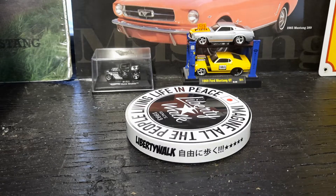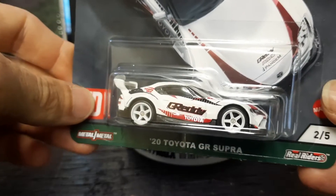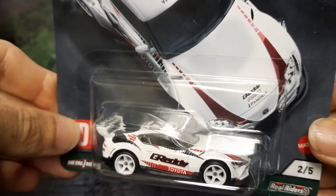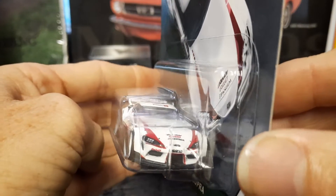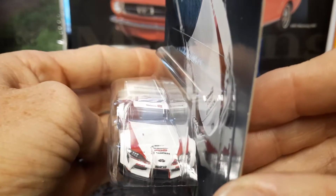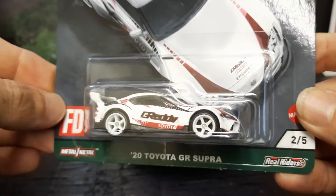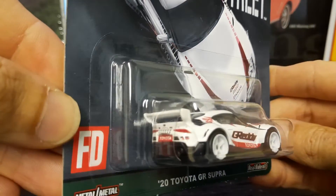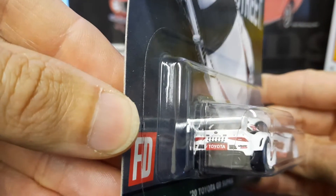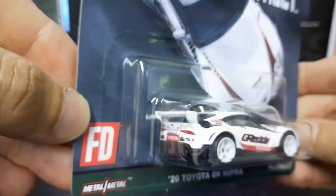Number two of five is the 2020 Toyota GR Supra. Look at the front detail on it — another nice one with all the decals on it. I like it with the white rims on it, with the big spoiler on it, and with the Toyota in the license plate. Nice.